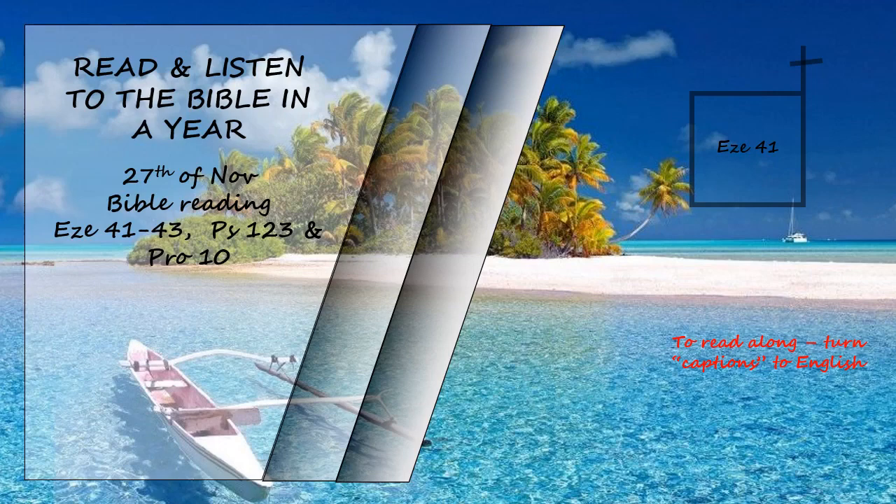The side rooms all around the temple were wider at each successive level. The structure surrounding the temple was built in ascending stages so that the rooms widened as one went upwards. A stairway went up from the lowest floor to the top floor through the middle floor. I saw that the temple had a raised base around it.